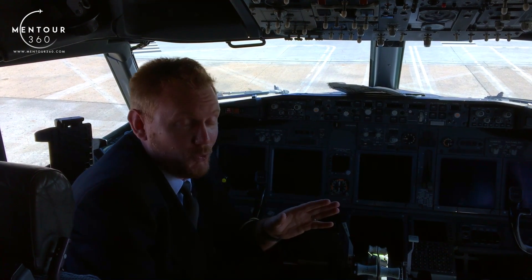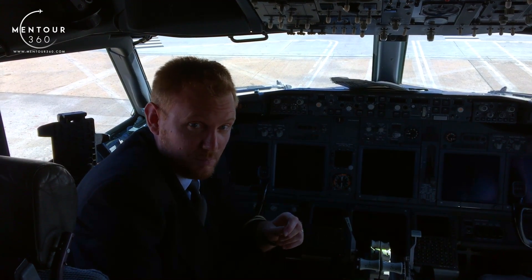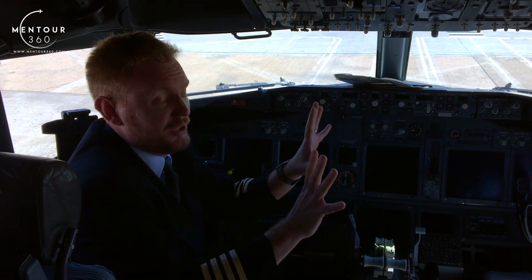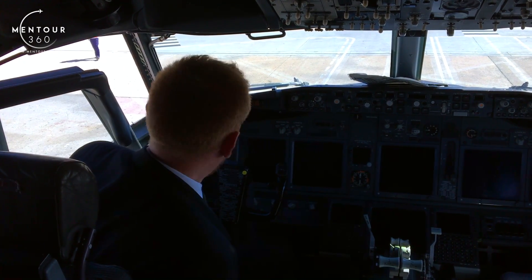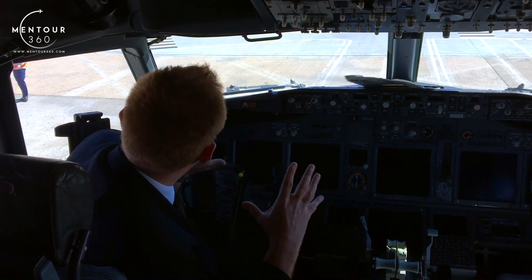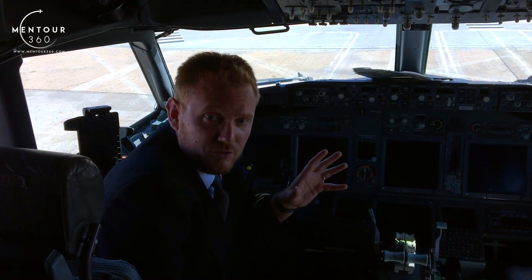The answer to the question — can you open the window in flight — is yes and no. You cannot open the cockpit window if the aircraft is pressurized. The pressure will push up against the window, and as I showed you in the previous video, the window actually comes inward in order to be opened. If the aircraft is pressurized, there's going to be an enormous amount of pressure pushing on the window, making it absolutely impossible to open.